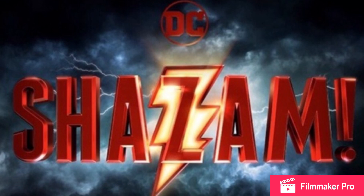Yesterday we got our first official image from the set of Shazam, which comes out next year. We have gotten sneak peeks and kind of leaked spectator photos before, but this is an official image from the set of the film.